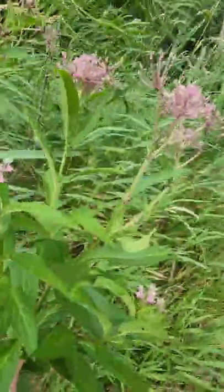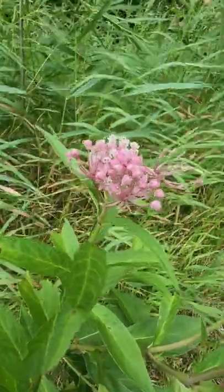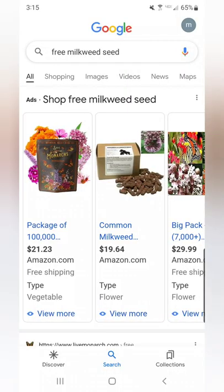There are actually over 90 different species of milkweed plant in the United States, but there are nine main milkweed plants that monarch caterpillars prefer.